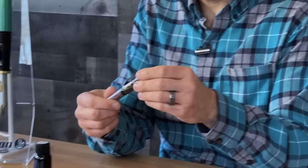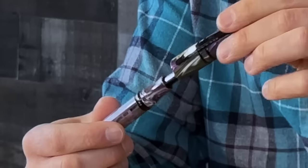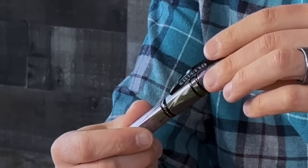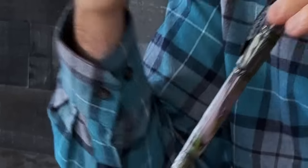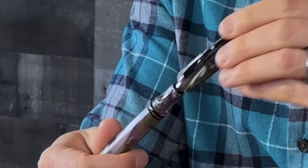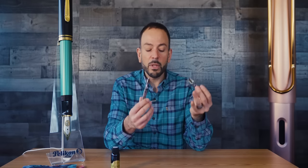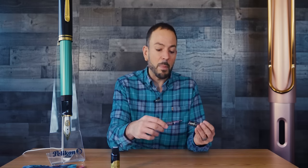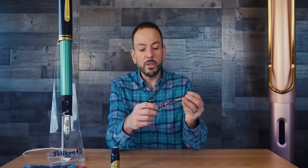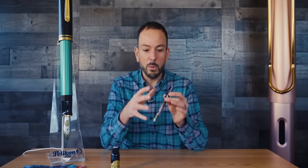First, we'll take a look at the hook safe lock capping mechanism. You only need to press it and turn it a fraction of the way — not even a quarter turn, just about an eighth of a turn. Press down and you can lift up, so it's really quick. It's not necessarily as quick as the Vanishing Point, but it is a very quick capping mechanism. It also has an inner cap sleeve that presses upon it with a spring-loaded mechanism to keep your nib fresh in between writing sessions.